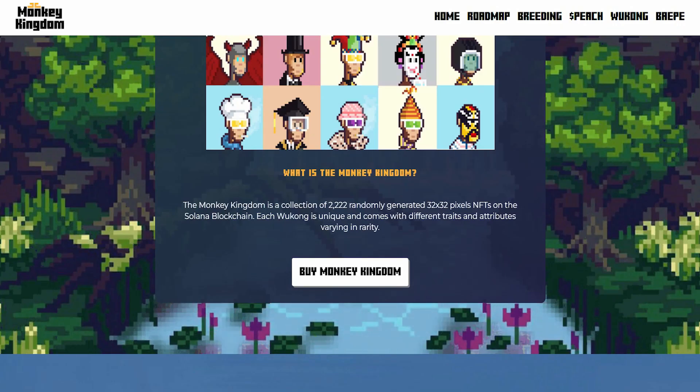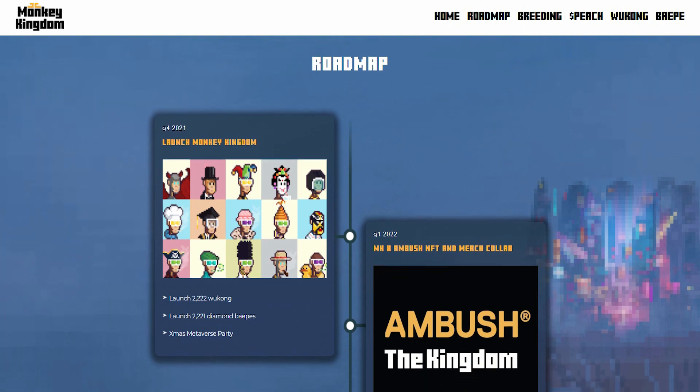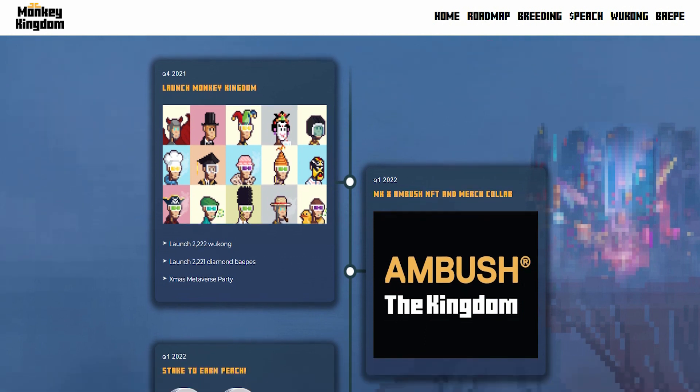Coming back to the Monkey Kingdom, as I scroll down, the roadmap is one of the most important elements to keep in mind. The roadmap gives you the breakdown of where they're going, how they're going, and how they're going to get there. It shows you their strategy and how they've developed and are executing it. With the launch of Monkey Kingdom in Q4 2021, there are 2,222 unique NFTs, Diamond BPs, and a Christmas Metaverse Party.